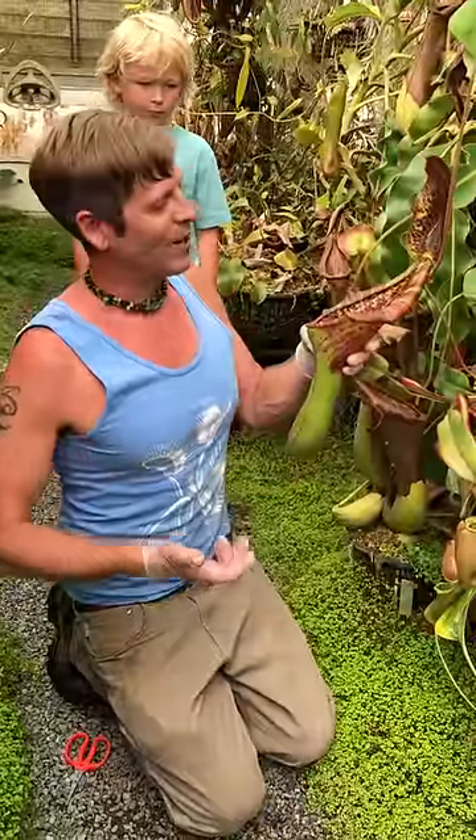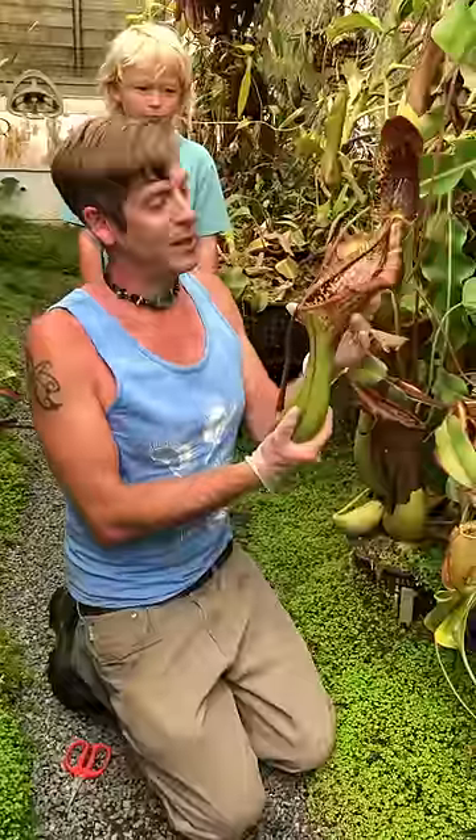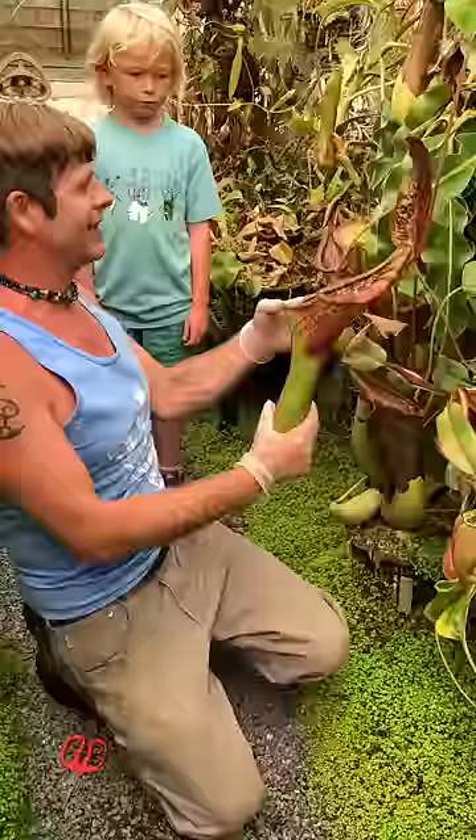Hi, I'm Damon here at California Carnivores and I'm here to talk about this amazing hybrid. This is actually Nepenthes truncata by lowii. And here at the nursery for the first time ever, it did something that's really kind of amazing.